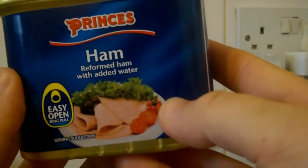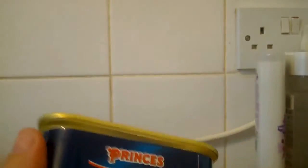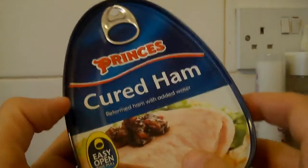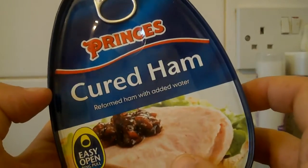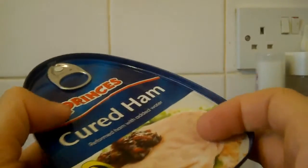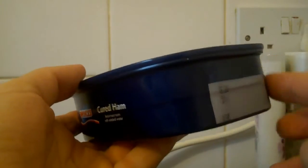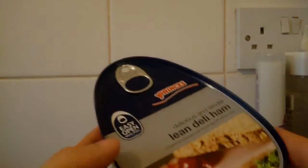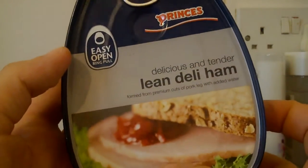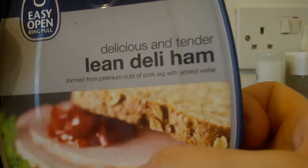Some ham — reformed ham with added water, Princes. Princes cured ham, reformed ham with added water. These tinned hams are quite expensive, two to three pounds, but these are the ones with that sort of see-through jelly around the sides. I always eat that first. This is lean deli ham, tender and delicious, formed from premium cuts of pork leg with added water.